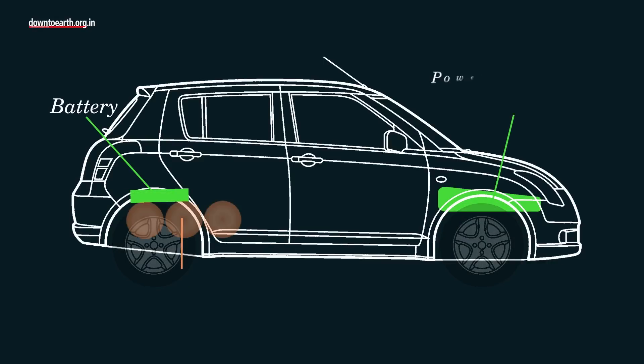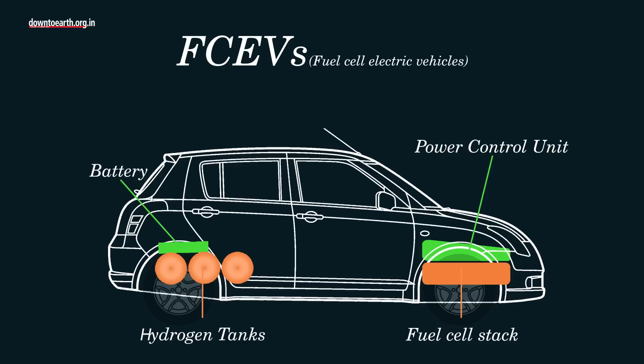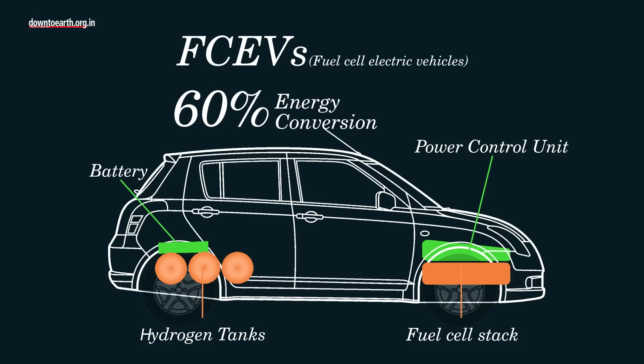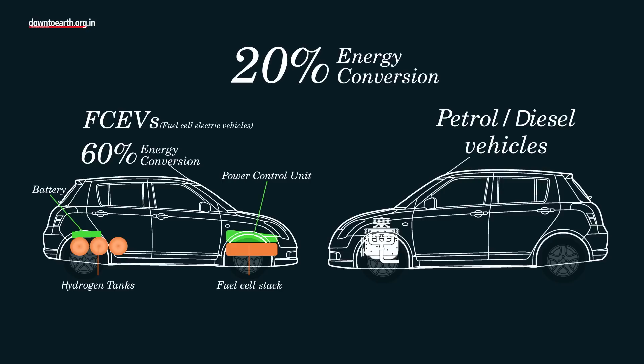EVs also use hydrogen to generate power. A device called a fuel cell stack uses hydrogen to power the electric motor. While the electrochemical reaction in FCEVs converts almost 60% of the electrical energy to power the vehicle, combustion in petrol and diesel vehicles is only able to convert about 20% of the energy stored in the fuel.